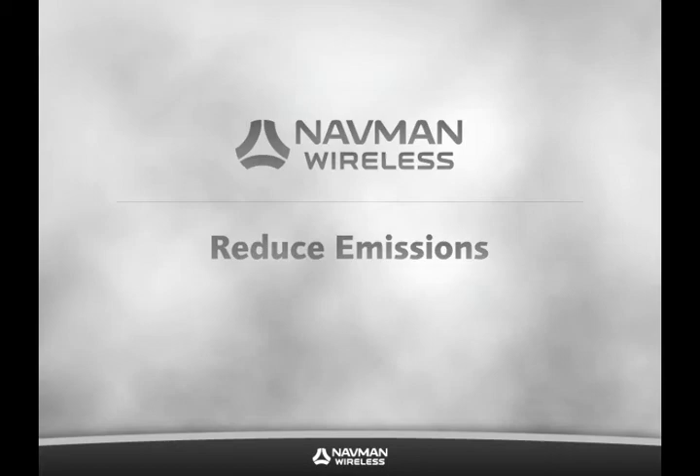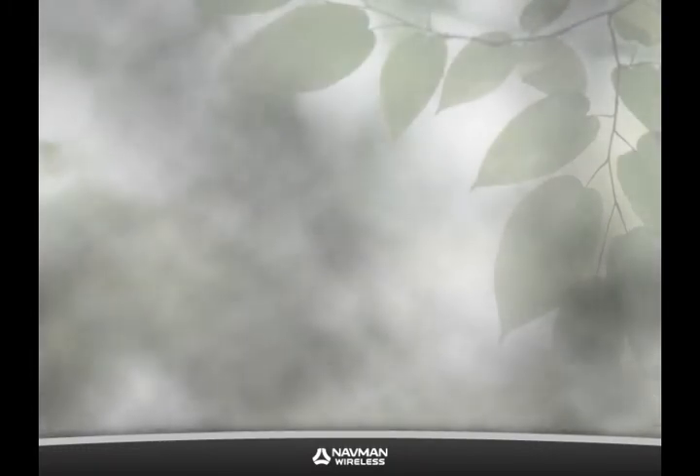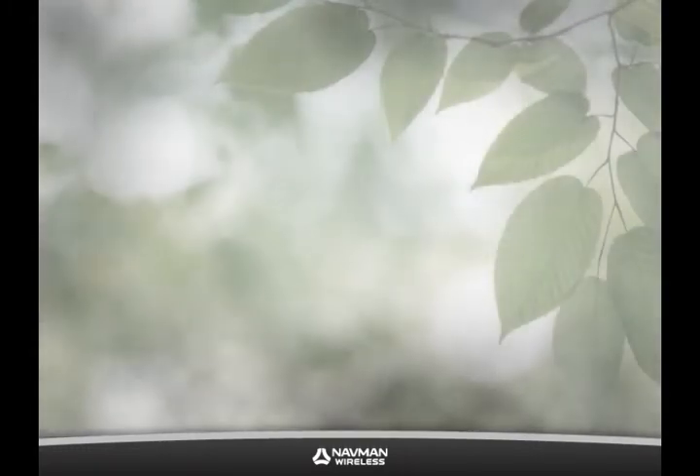Reduce Emissions. We're all concerned with the environment, but for most of us there's very little time in the day to do anything about it. It's difficult to take time out of overworked schedules to make a difference.